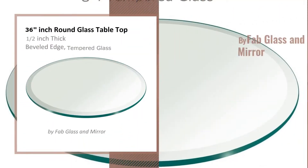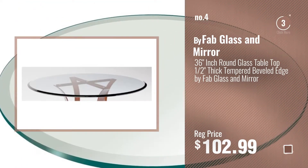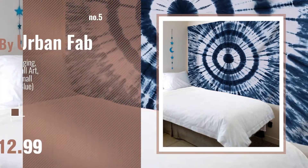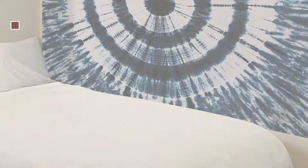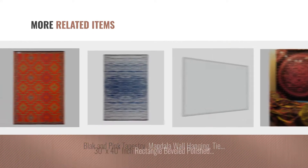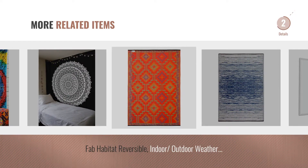Number 4, by Fab Glass and Mirror. Number 5, by Urban Fab. For online deals, just click this circle.